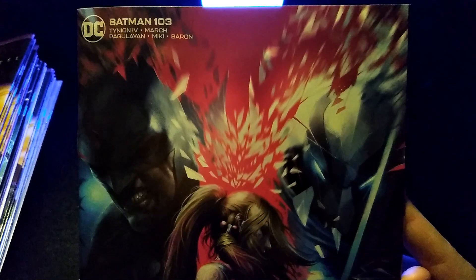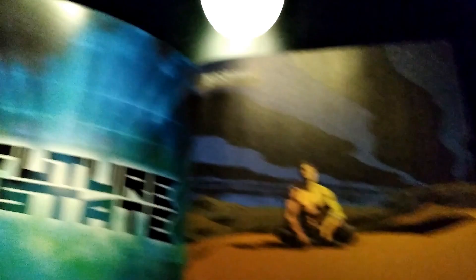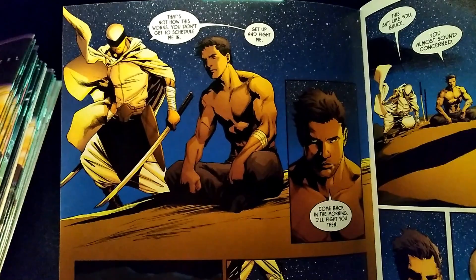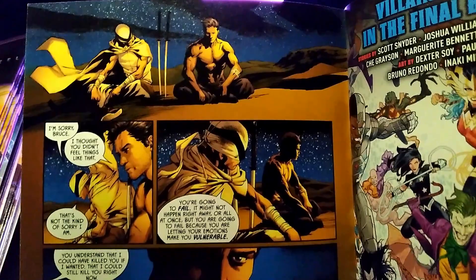First off, we're going to start with Batman number 103. This is the yardstock variant. This storyline is all about a new villain — his name is The Ghost Maker — and him and Bruce have some shared history. There's a bit of intrigue around that as to if he is someone we know or just someone brand new entirely.